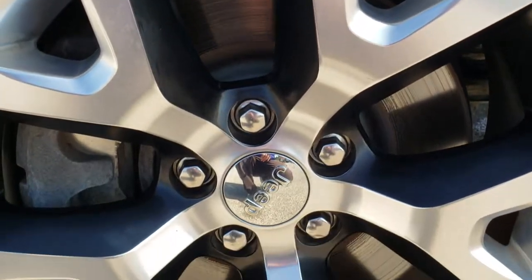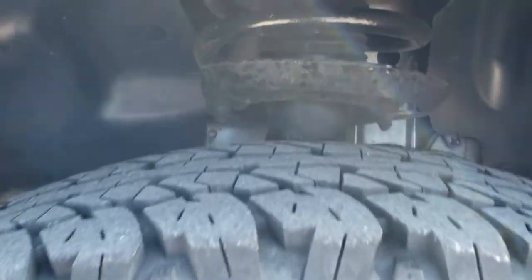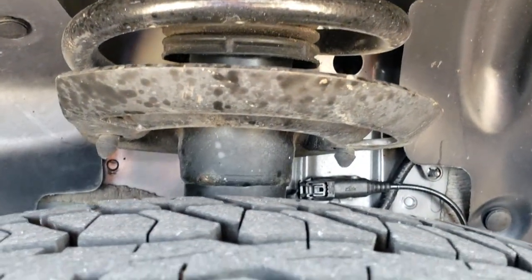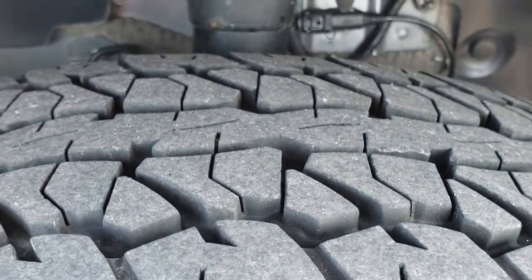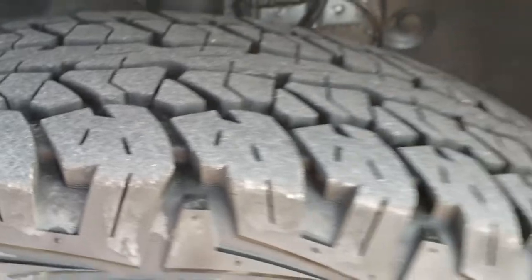This one comes with the 17-inch painted and polished aluminum rims, Firestone Destination P245-65R17 tires. These tires have a good amount of tread left — I'd say probably about 70-80% of the tread left on those tires. No scuffs or scrapes on that rim.